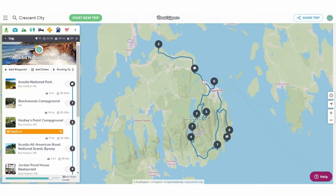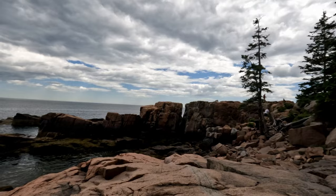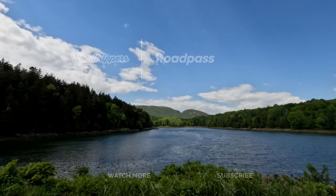We've mapped out all of these stops and more on Road Trippers to help you plan your own Acadia National Park adventure. For more National Parks with Road Trippers and the New State Nomads, check out the playlist below. Thanks so much for watching.